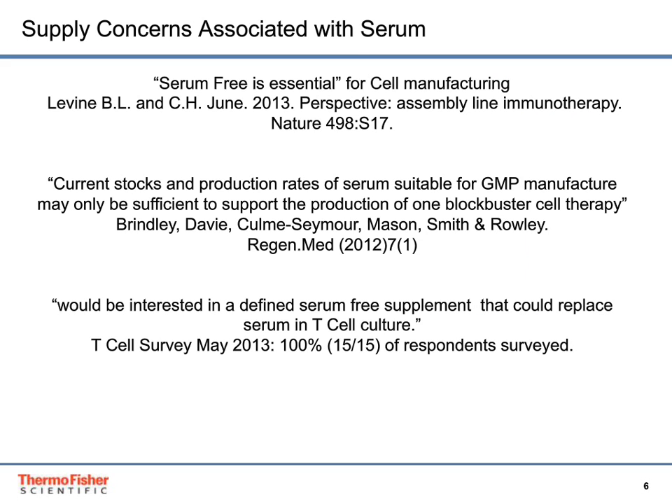Bruce Levine and Carl June published in Nature that serum-free is essential for cell therapy manufacturing processes. Also published in Regenerative Medicine, current stocks and production rates of serum suitable for GMP manufacture will only be sufficient to support the production of one blockbuster cell therapy. Based on survey results of researchers in the T-cell research space, 15 out of 15 respondents indicated they would be interested in moving to a defined serum-free supplemented system for T-cell culture.